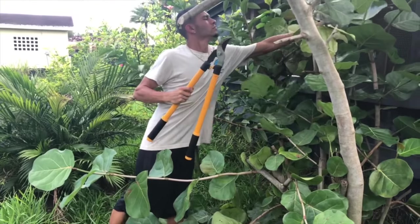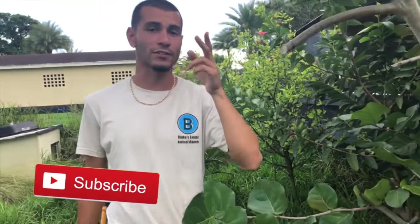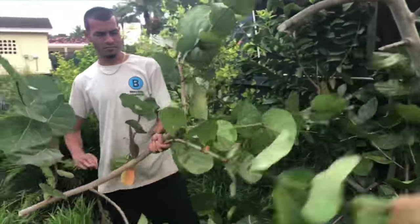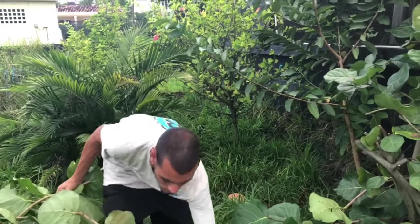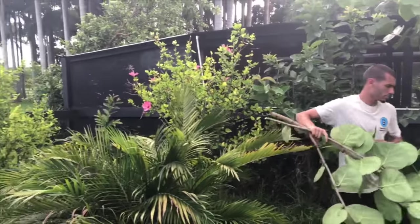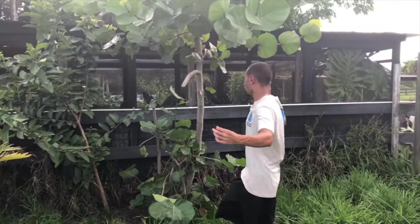If you guys have not subscribed to my channel yet, please make sure you smash that subscribe button so you get notified every single time I post a new video here at my ranch. As I said, it already looks like an umbrella with everything trimmed off the bottom. This will grow up and I'll make it into a big circle - a giant shade area for the tortoises so we can see them a lot better.